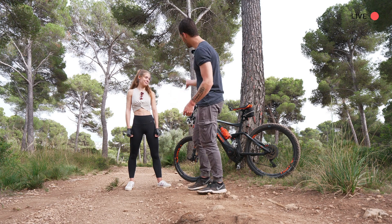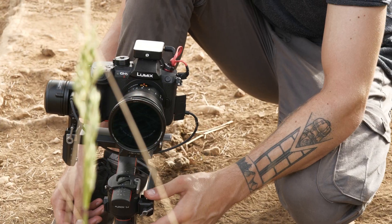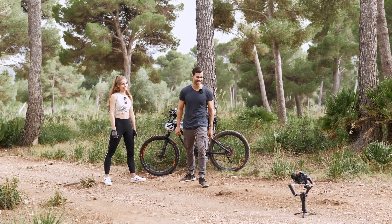Today we are going downhill with a mountain bike. Nathalie is driving and I will follow her. I got the camera mounted on the DJI RS2, so don't waste any time, let's get started.